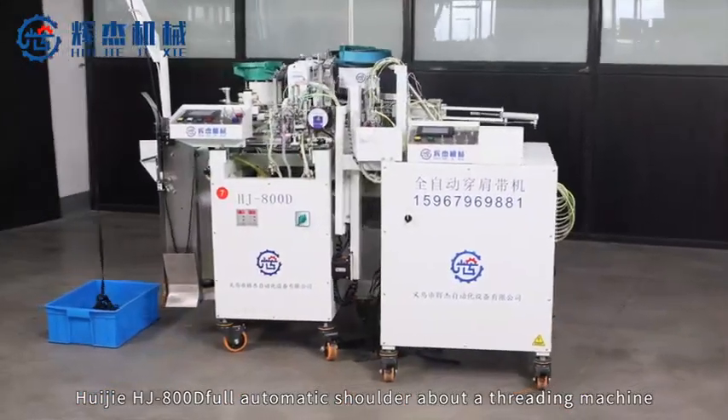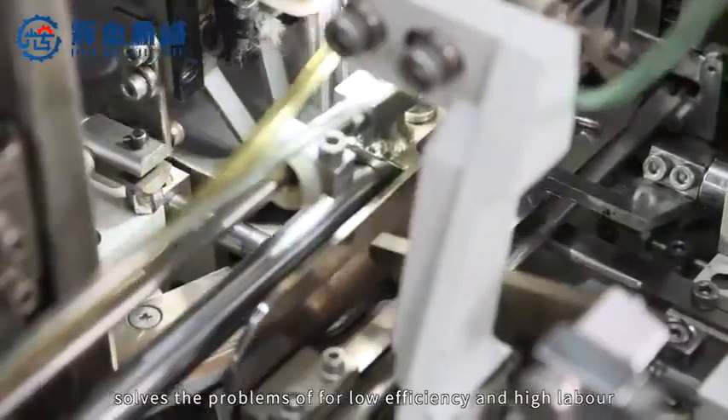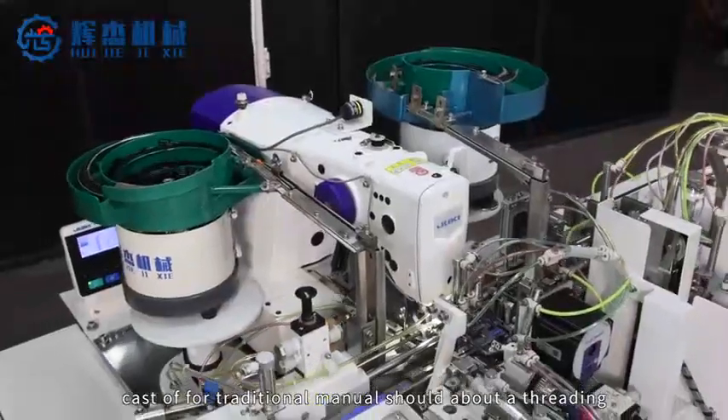Huijie HJ800D full automatic shoulder belt threading machine solves the problems of low efficiency and high labor cost of traditional manual shoulder belt threading.